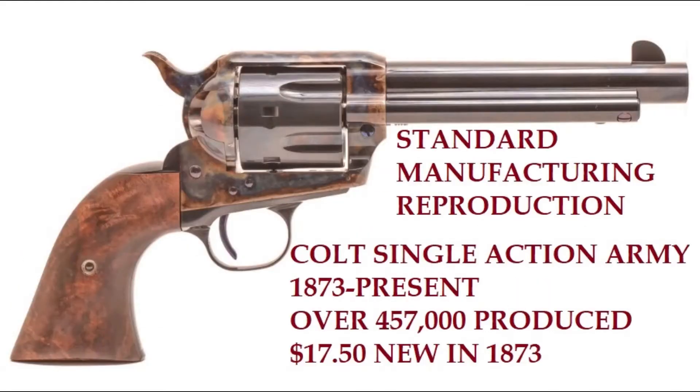Then we step forward to 1873 and the Colt Single Action Army, when the Rollin White patent expired. Colt has produced over a million of them. This image is from a Standard Manufacturing reproduction — a beautiful gun — showing you can get options besides Colt, and there are also less expensive Italian manufacturers making reproductions of the Single Action Army. In 1873 this pistol would have cost $17.50 new, about $2,100 in today's money (2021), so the $1,800-$1,900 prices you see for these are pretty reasonable.